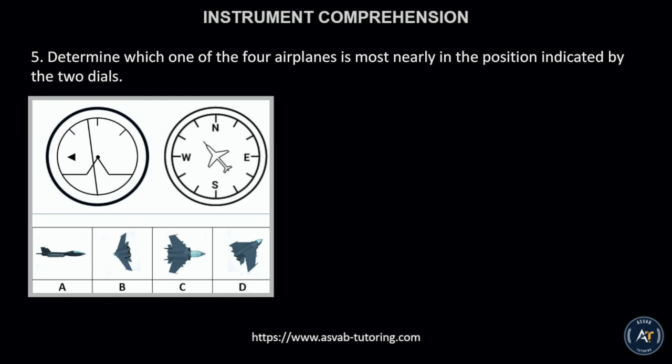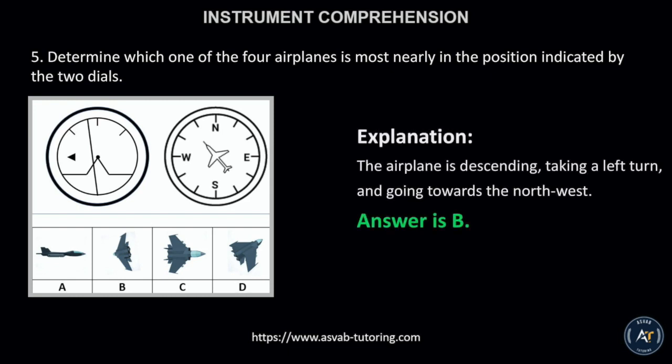Number 5. The correct answer is letter B. This is because the airplane is in level flight, taking a right turn, and going towards the northwest.